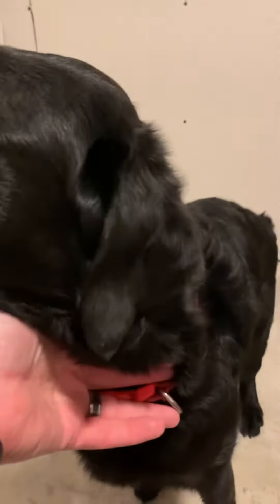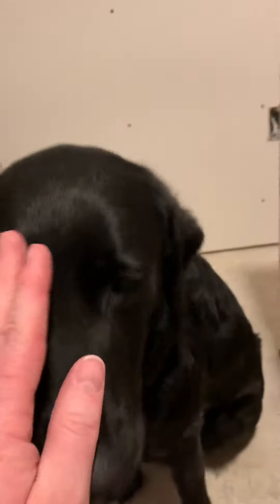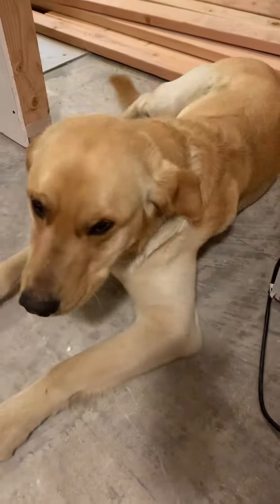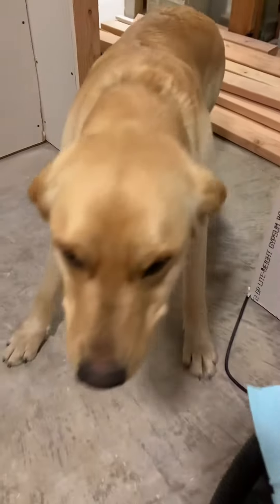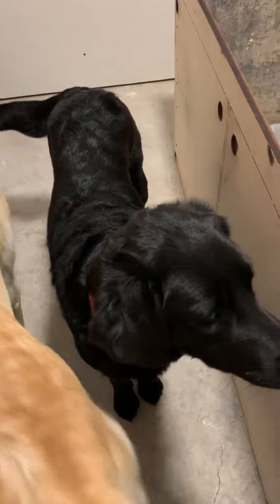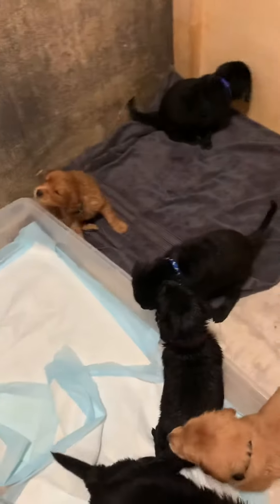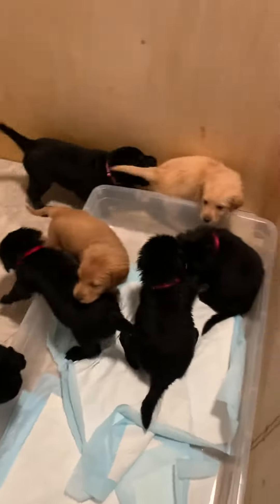This is mom — she's got some long hair in different places, some good curls and whatnot. And down here is dad, Buddy. He's the daddy — he's a big boy, a good 85 to 90 pounds somewhere around there. Mom is about 60 pounds.